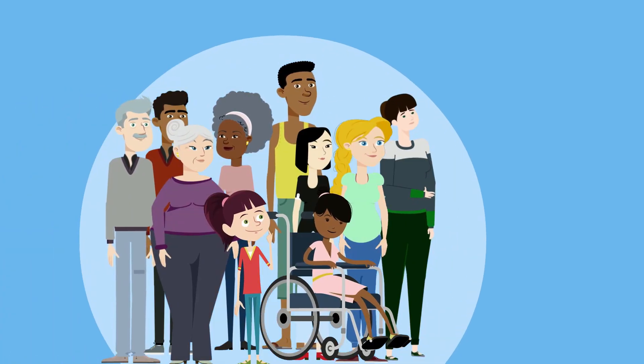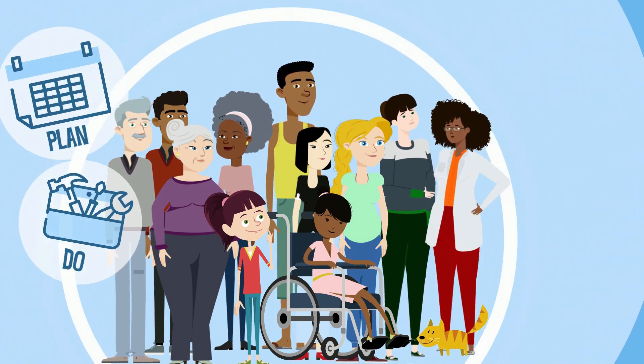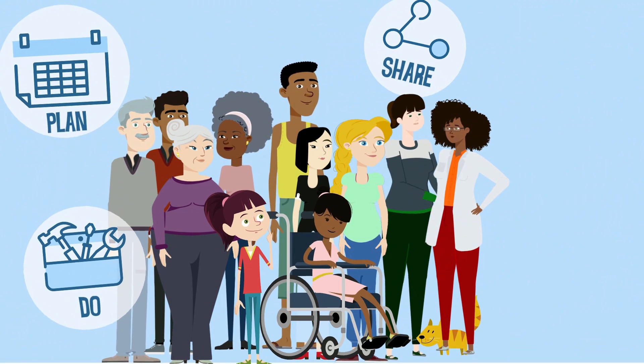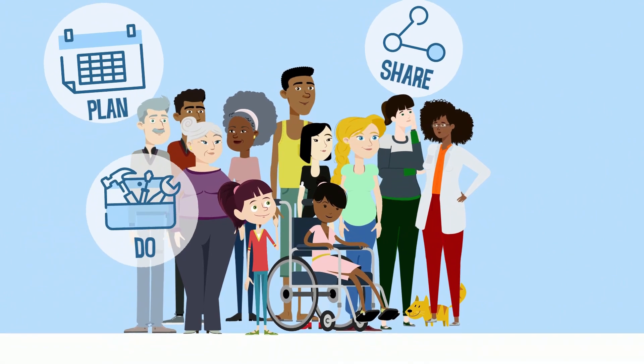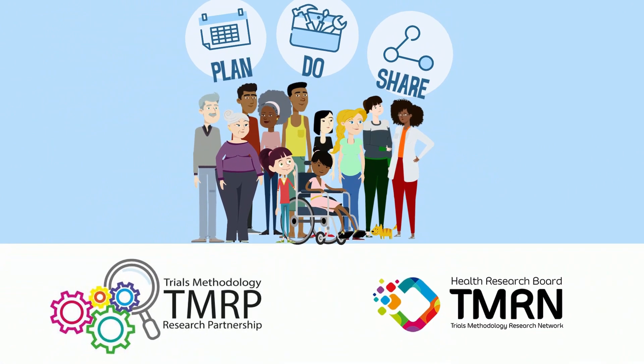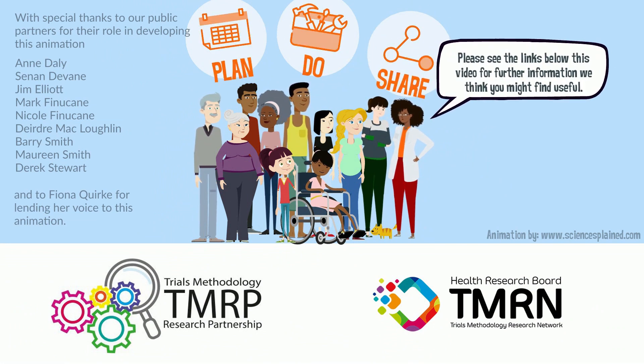Patients and the public are increasingly becoming involved with trials methodology research on how we plan, do and share the findings of trials. We hope this short video has helped share why randomised trials are important, why your participation is important, and why trials methodology has a vital role in how we better plan, do and share the findings of randomised trials. Thank you.